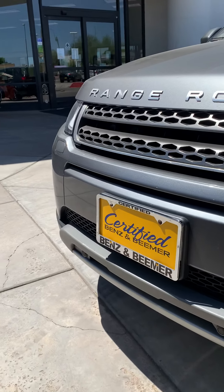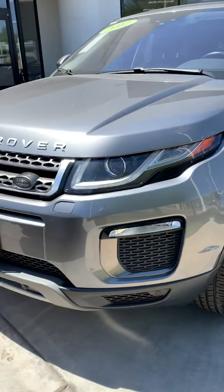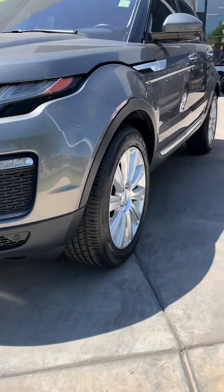Hi Brandon, certified Benz and Beamer. Got your Evoque here — super, super clean.